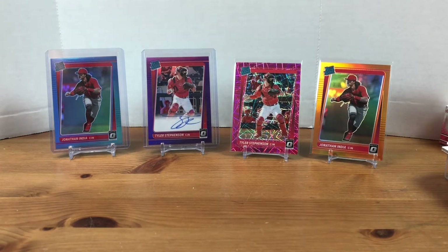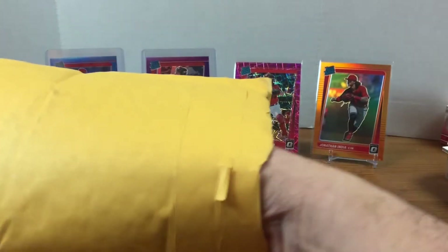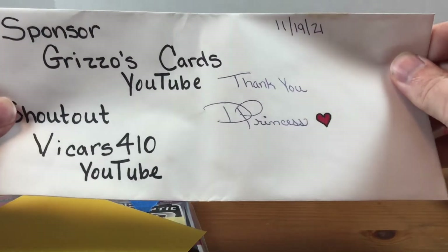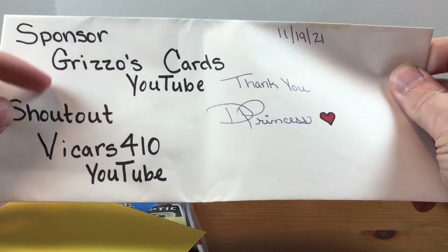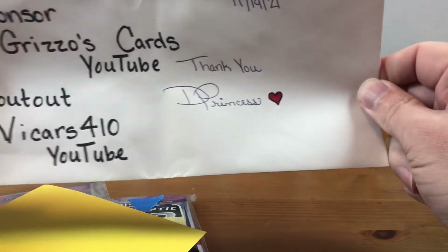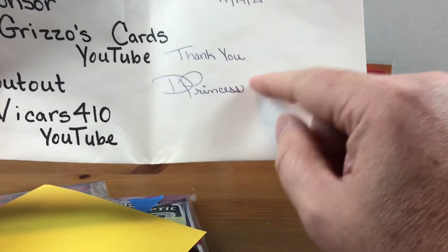All the cards that I got out of that break — super fun to watch. I do enjoy doing breaks when I can get my team; random teams are a little bit different. This next one is from a video I sponsored on Diamond Princess, and the reason I sponsored the video — she had won a giveaway. There was a sponsor — shout out to Vickers 410, I'll explain more about that in a minute.